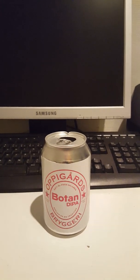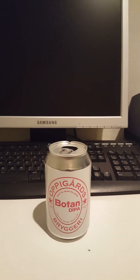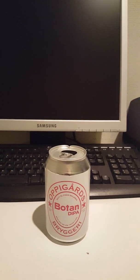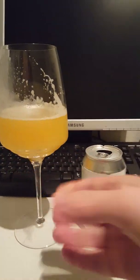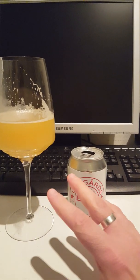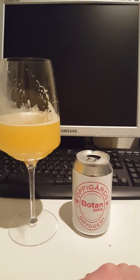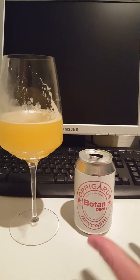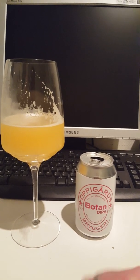Definitely some dankness — definitely grassy, flowery, green notes. Very very fresh. There's a little bit of tropical notes in the flavor as well, but not much. I would say the greenness is dominating. Got a little bit of pineapple, a little bit of grape, and perhaps a little bit of mango in the back end — but not much.